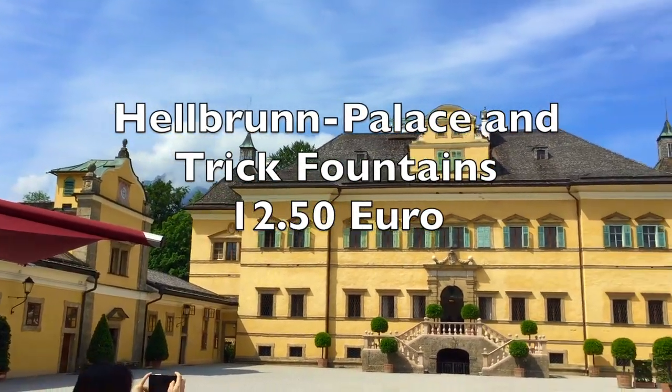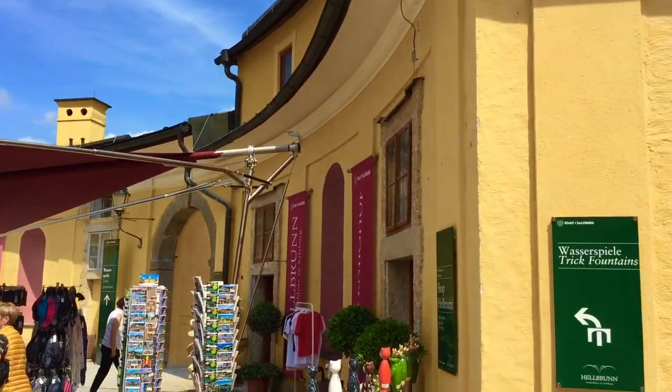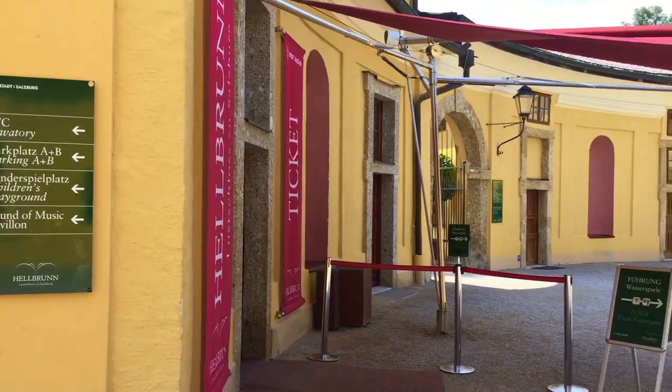Next, we headed to the Helbrunn Palace and Trick Fountain, which costs 12.50 euros. We think this is worth going because the palace is beautiful. There are a lot of very interesting trick fountains and the guided tour was really fun as well.